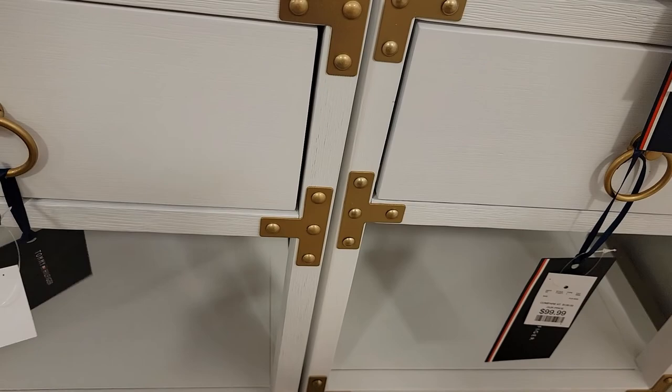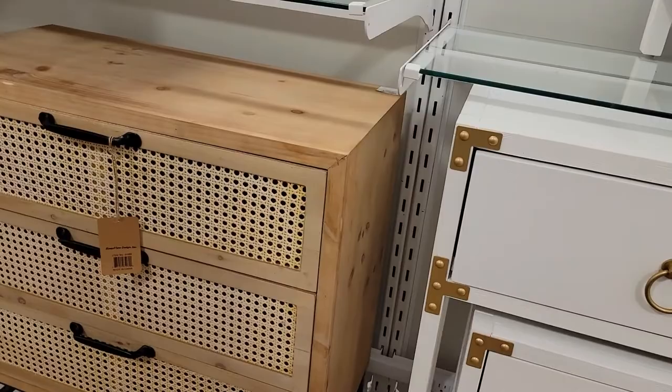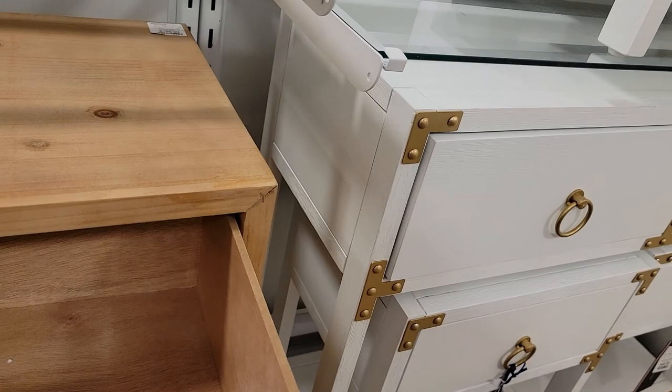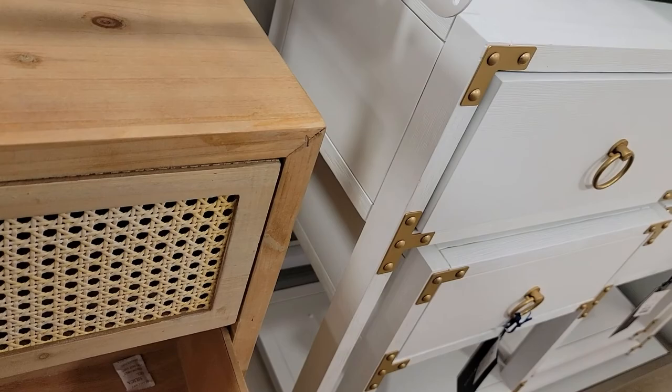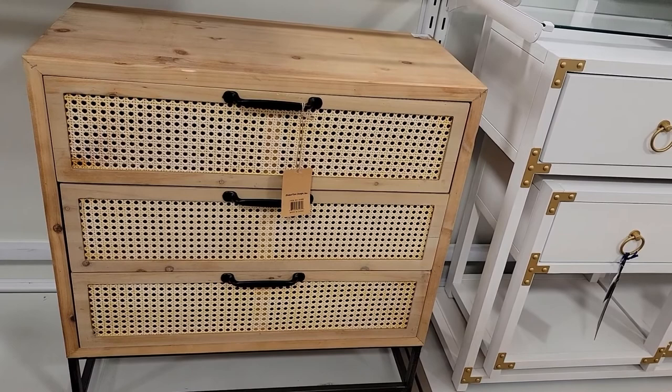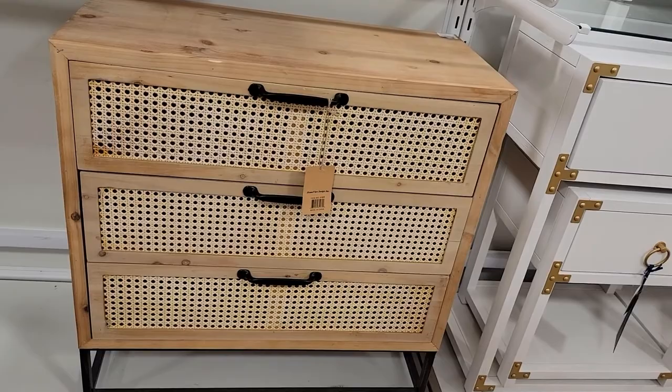Oh this is cute — this looks like a bachelor's chest. It is $199. For this size, that's good — $199. Because I had looked for a bachelor's chest this size to go next to our bed and they're at least $600, some in the thousands. They only have one though. You could restain it because it's raw wood — you could change it if you didn't like the black. I like the cane. A lot of people don't like the cane, but I do.